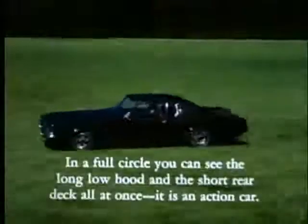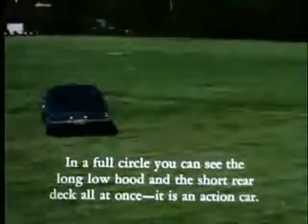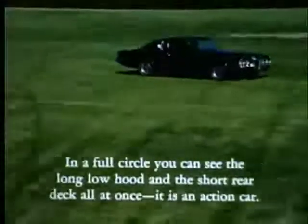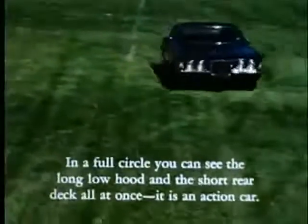D'un seul regard, on peut voir dans un virage à 360 degrés toutes les lignes. Le long capot, le coffre arrière court, combinant les deux pour faire une voiture d'action.